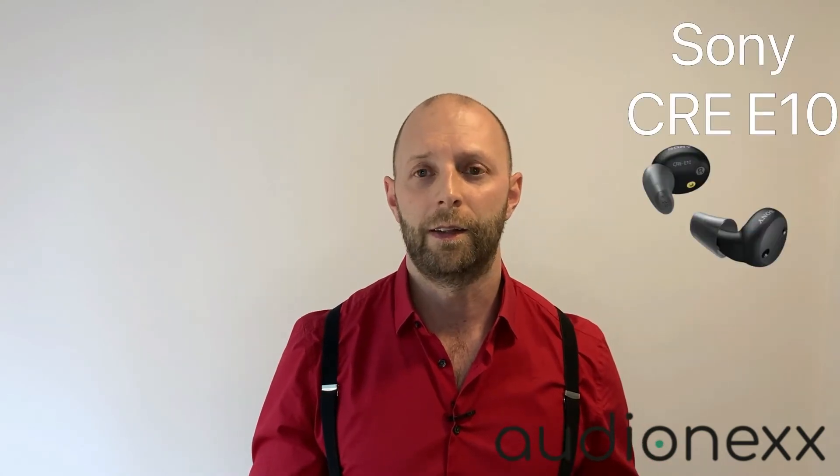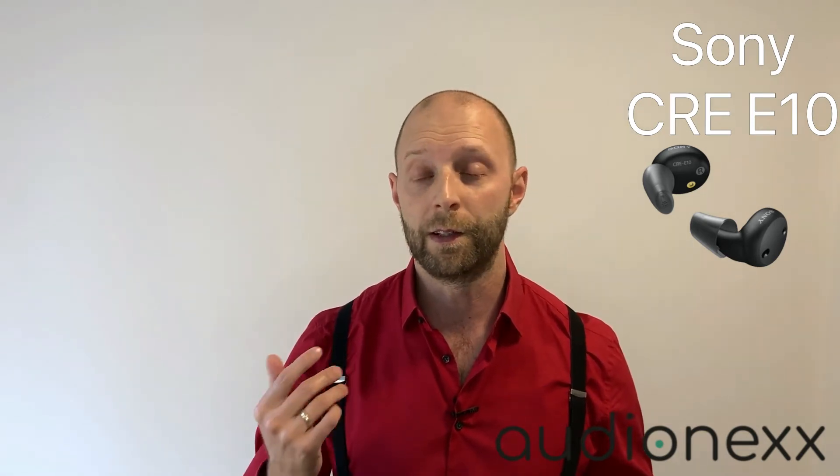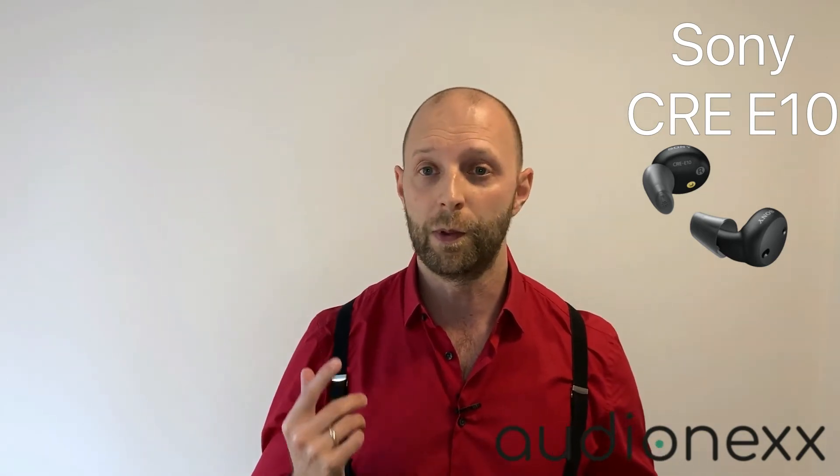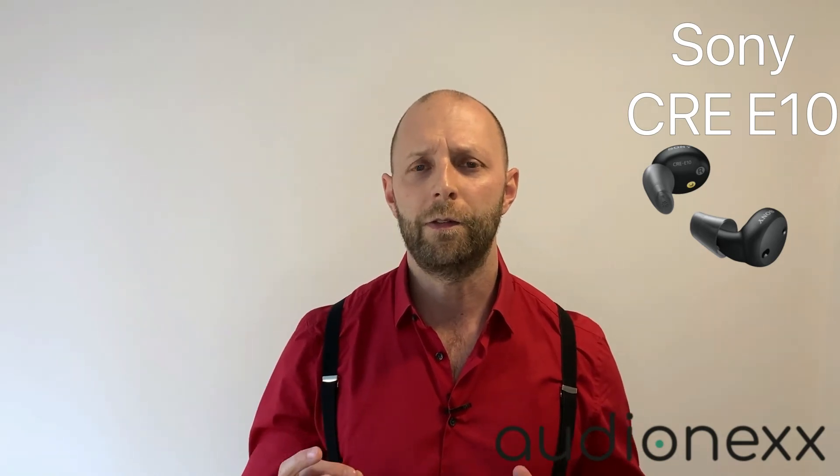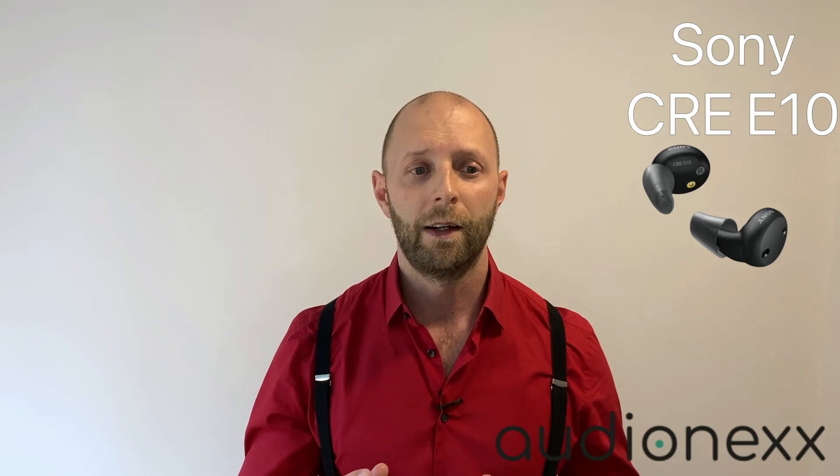The second hearing aid coming up is the Sony CRE-E10, and it's quite different from the C10. It's much bigger with an earbud design, it's rechargeable, and it features Bluetooth, including audio streaming to Apple devices. You can control it with the Sony app — volume, hearing programs, microphone directionality, all those things.